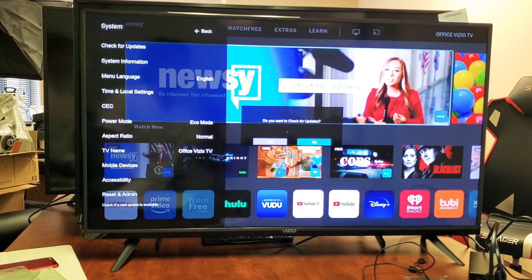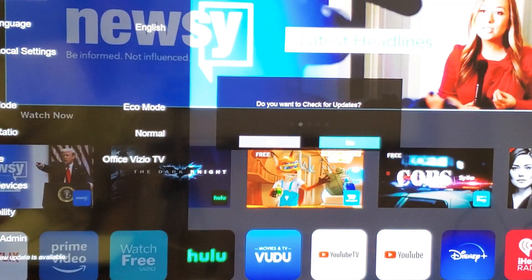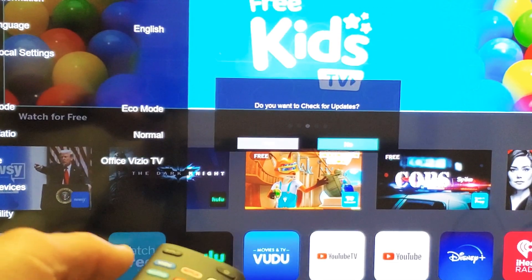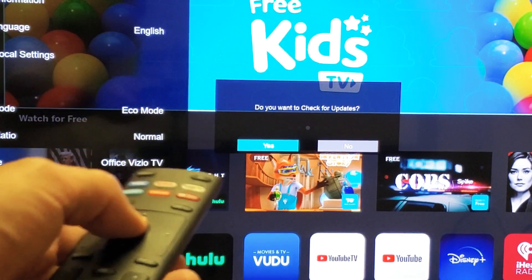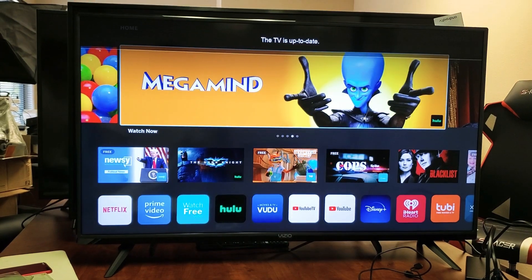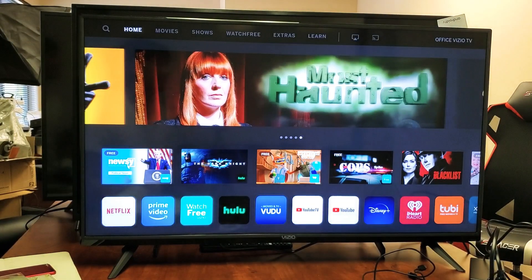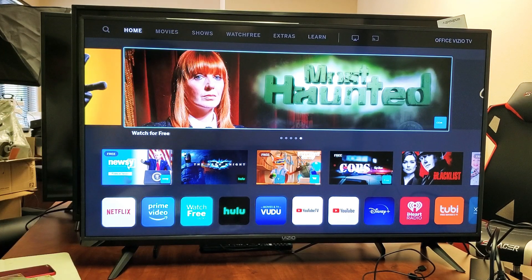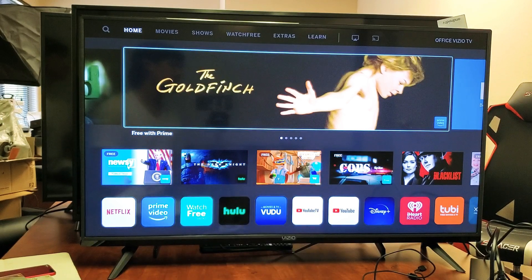Grab the remote and click the Enter button. You get a pop-up window that says 'Do you want to check for updates?' It's currently highlighted on No — move to the left to highlight Yes, then click Enter. We'll see if there's an update for this TV. It says this TV is up to date. However, if there actually is a software update for your Vizio TV, go ahead and proceed with the download and installation. Once it's done, open up Vudu and hopefully you're back up and running.